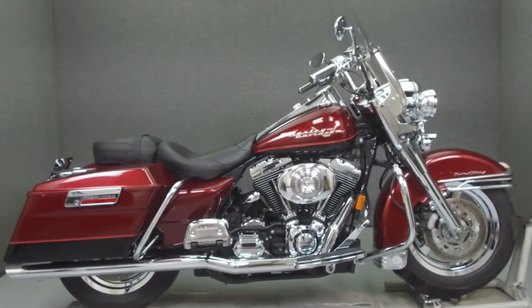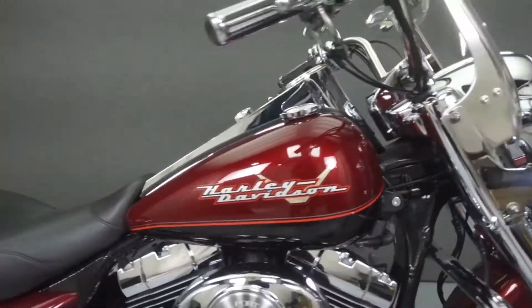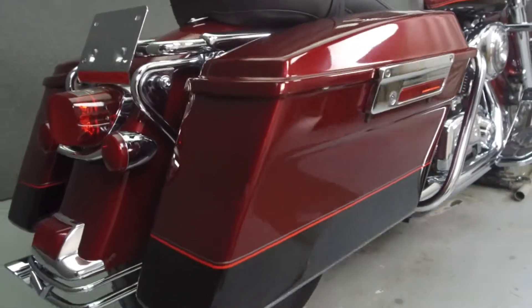Hey everyone, this is Keegan from National Power Sports. Today we're going to take a look at this 2002 Harley-Davidson Road King with 25,810 miles.